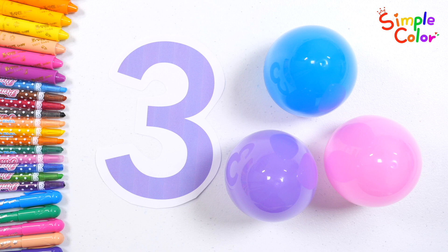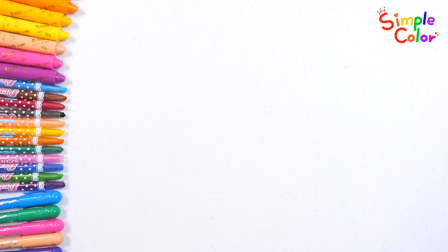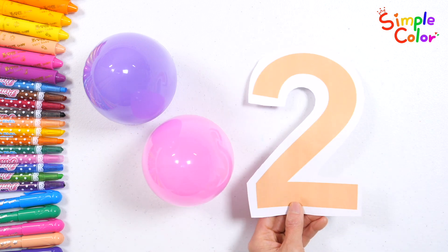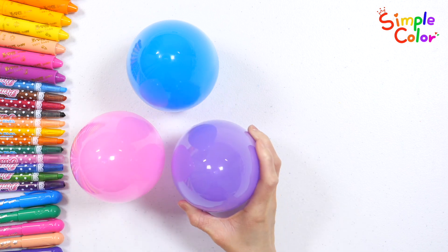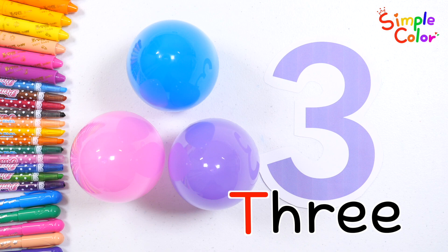This time, let's count the surprise eggs first and read the numbers. One. Two. Three. Good job!